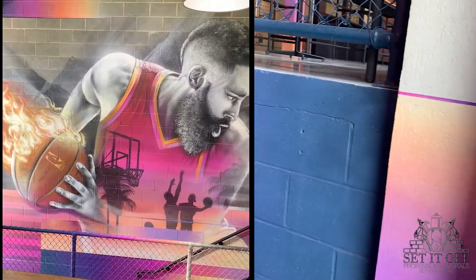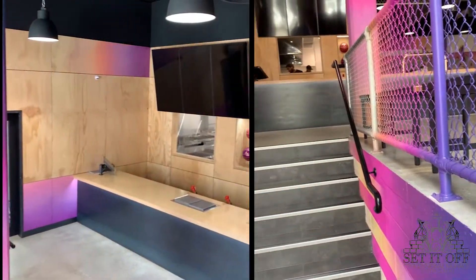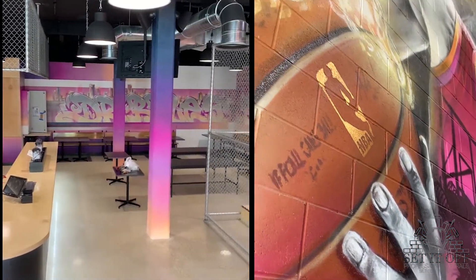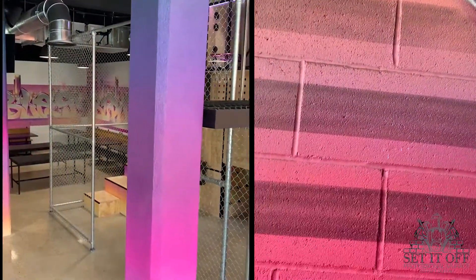Here are some final photos and footage from the interior. I hope you enjoyed the narration. Feel free to leave your comments down below on what you think of this interior that I helped create. A full description can be found on my website at setitoff.com.au.